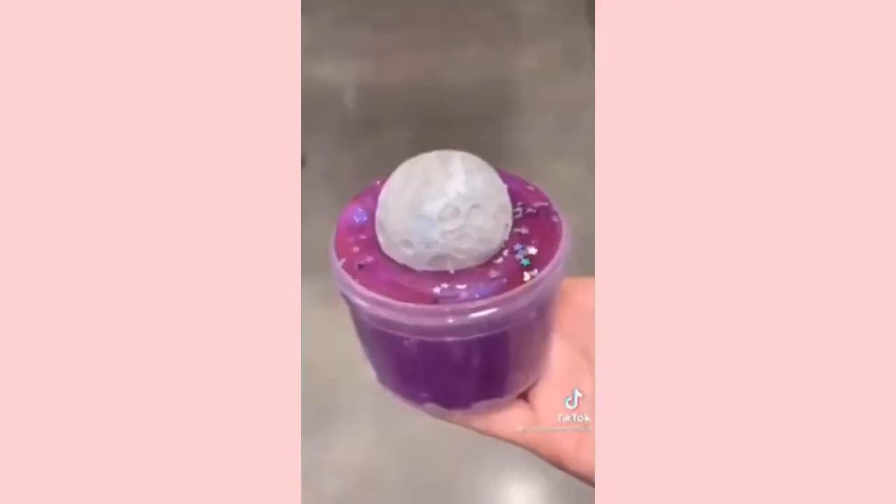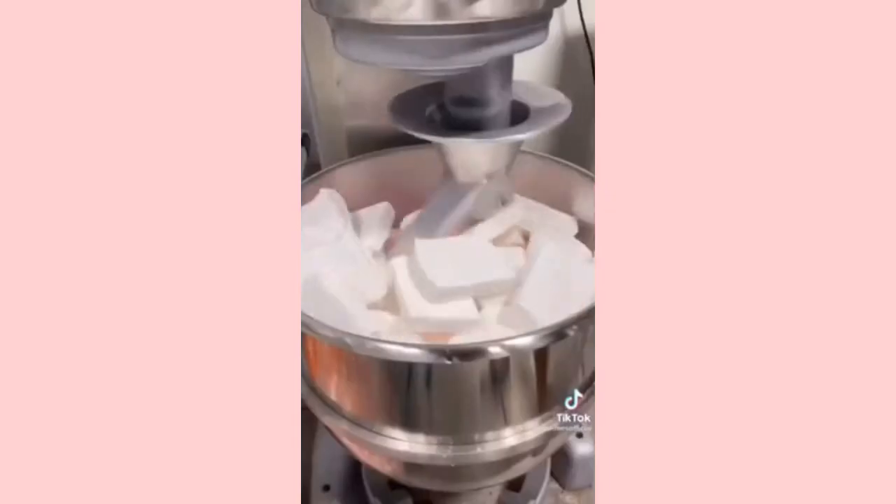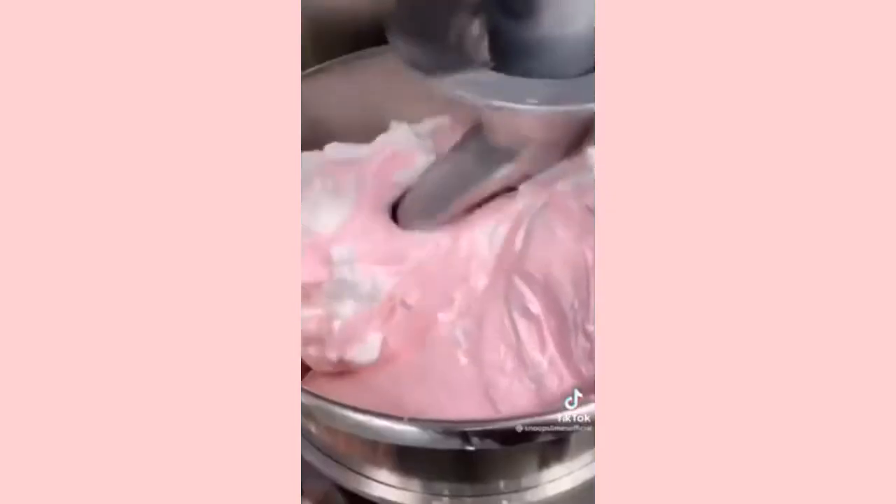After packaging all the orders, I made some new slimes. I first made the base for I Love You To The Moon and Back Slime, which is one of my exclusive slimes for my subscription boxes, and Animal Cracker Ice Cream Slime, which smells just like the name and has such a realistic smooth ice cream texture.